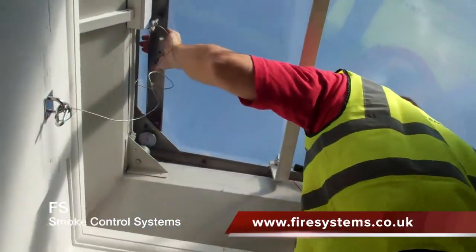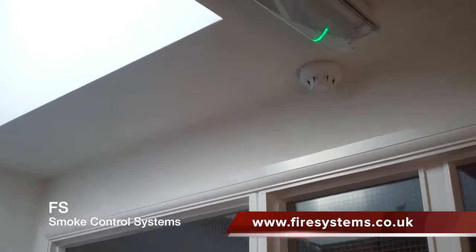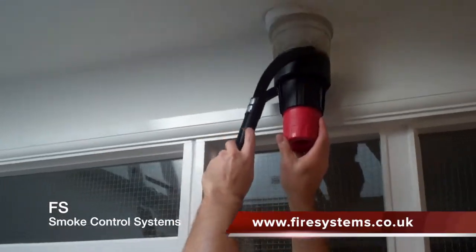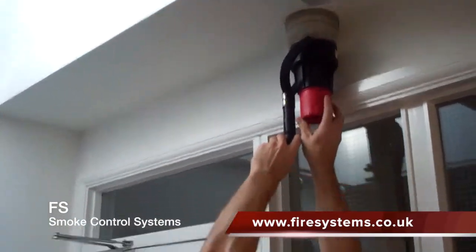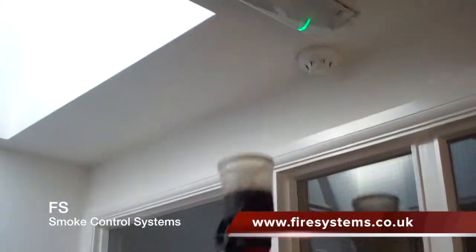Therefore, Fire Systems Limited is offering free site surveys to review your smoke control systems and offer a competitive price to maintain and repair any units. We will further reduce our costs if we are able to maintain any other fire protection equipment on site.